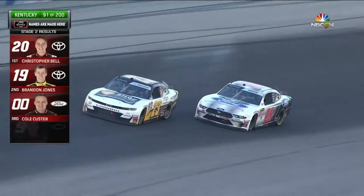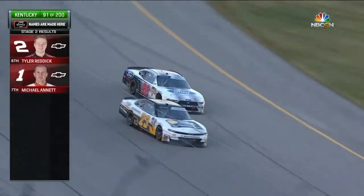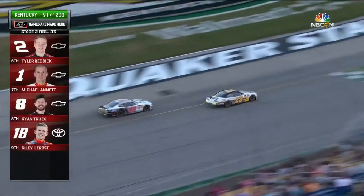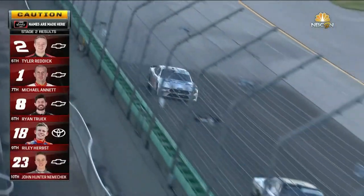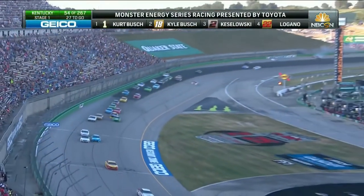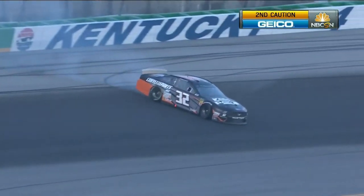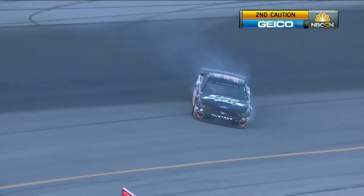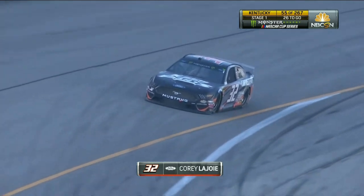John Hunter Nemechek and Chase Briscoe will fight for positions — the final stage points, top ten all get points. And it's going to go to John Hunter Nemechek. Oh, we got a crash over here — sideways goes the 32 of Corey LaJoie. That brings out the caution. No contact — doesn't look like there's any damage there. Tires down.